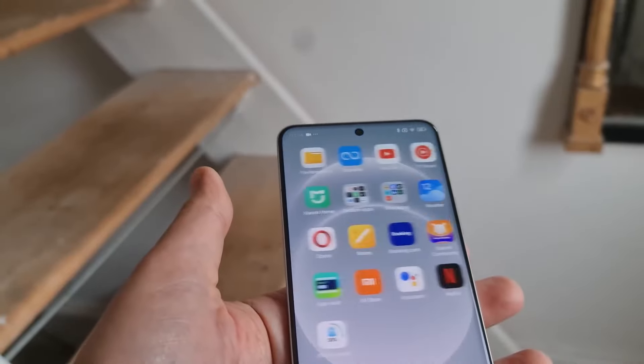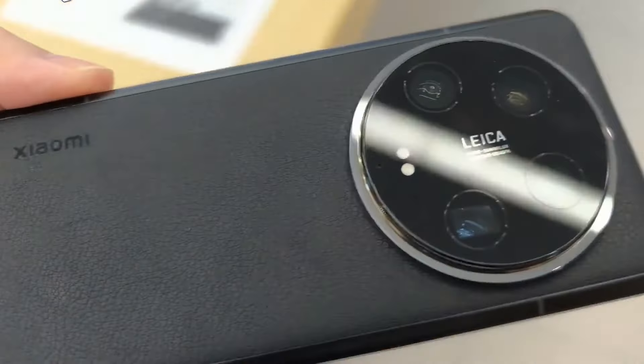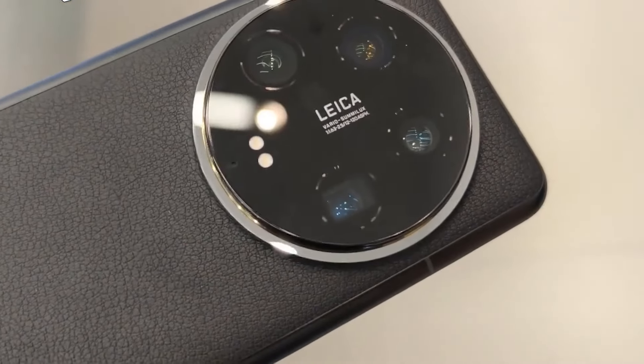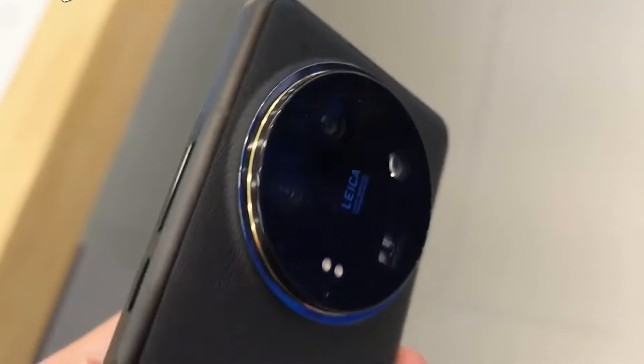This phone's price point is also going to be great, because in this phone you are going to get everything flexible, like a new Snapdragon Gen series chipset with an amazing design. So if you are also excited, then watch this video.